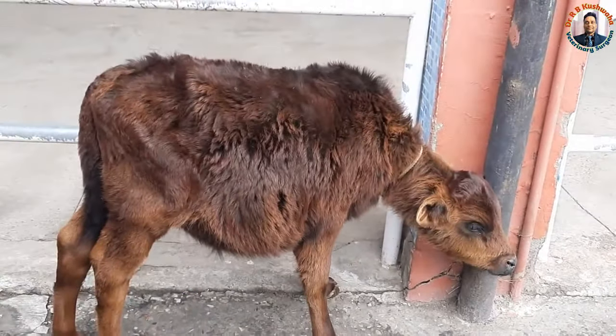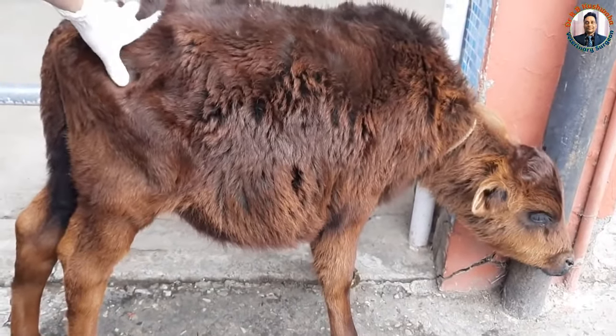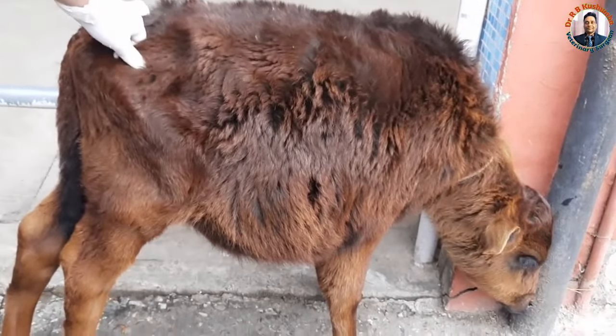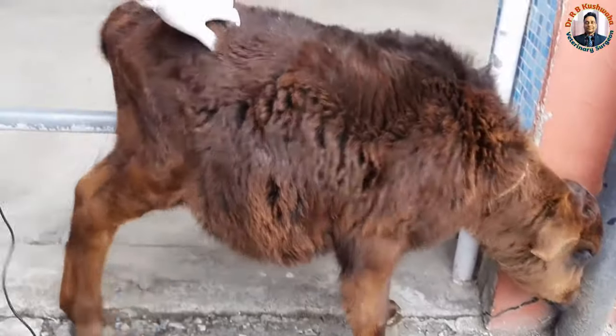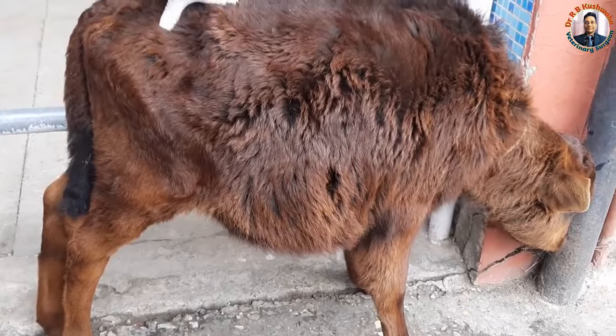Today we have a case of urolithiasis in a two and a half month old male cow calf. It has a history of anuria from the last seven days and has been treated by the local veterinarian with Lasix injection.